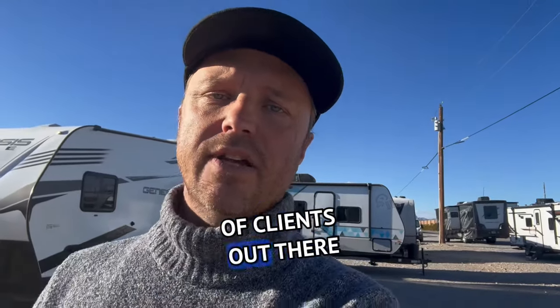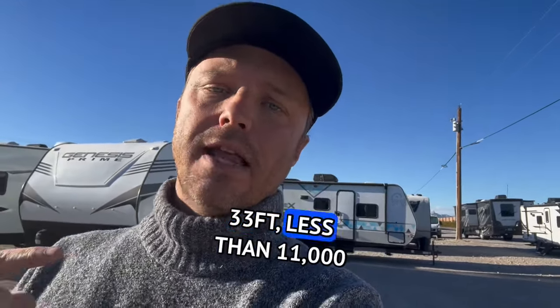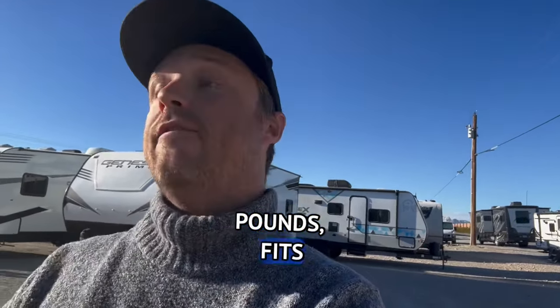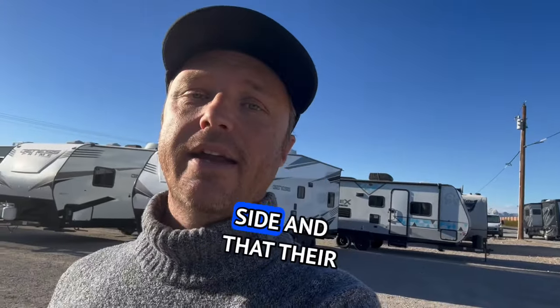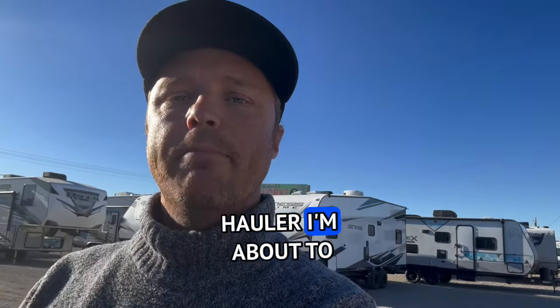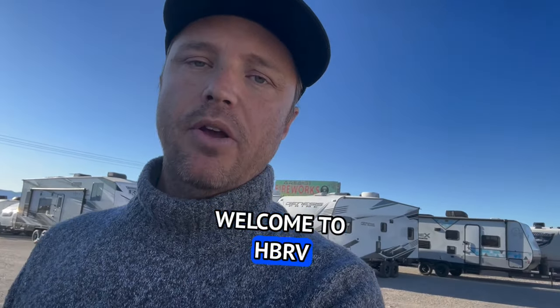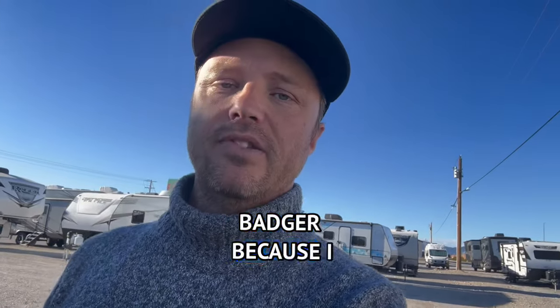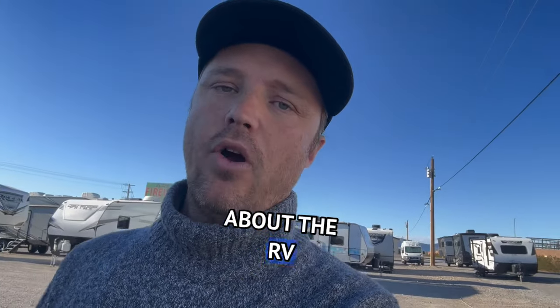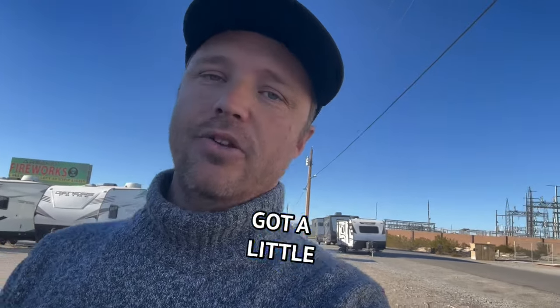There seems to be a lot of clients out there upset they can't find a 5th wheel toy hauler under 33 feet, less than 11,000 pounds, fits their 4 seats side by side, and that their spouse will be happy with. Well, this raging toy hauler I'm about to show you may be the best solution on the market today. Welcome to HBRV Lifestyle. They call me the Honey Badger because I give it to you straight about the RV business — stick around because at the end I've got a little surprise for you.